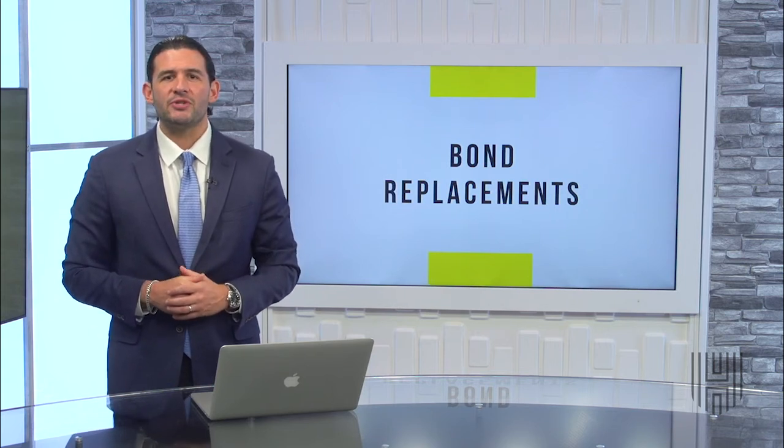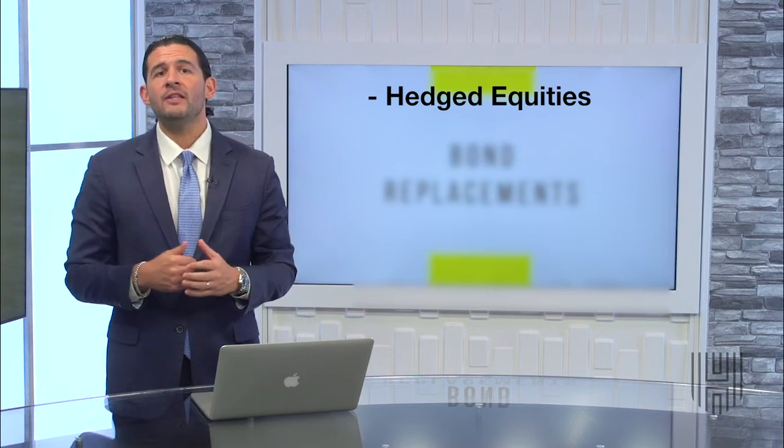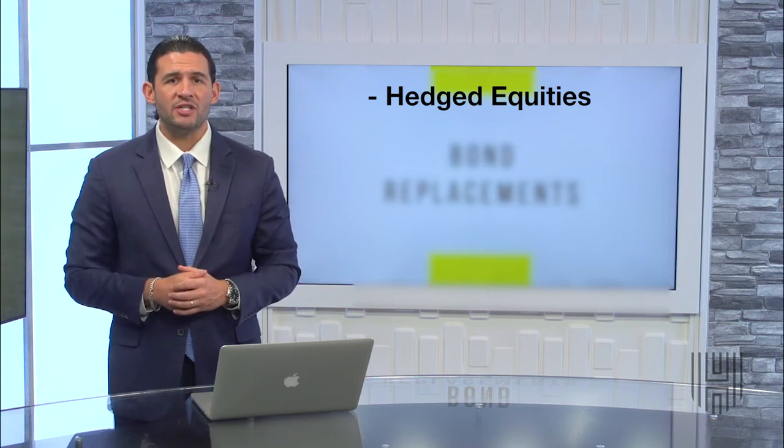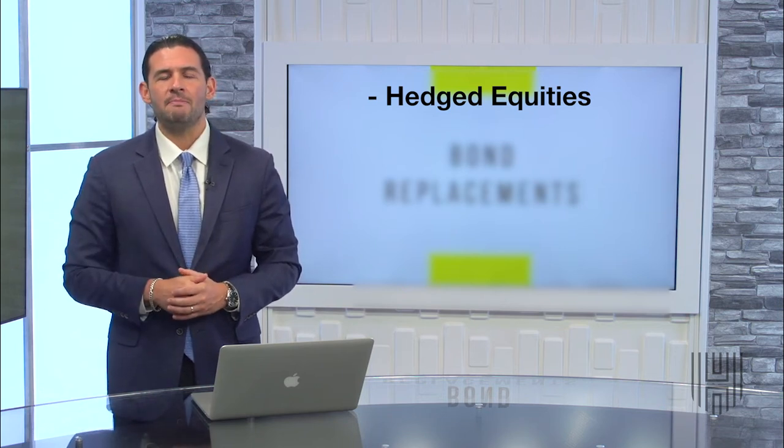Some examples of investments you might want to research for replacements of these types of accounts include hedged equities. These are funds that can use option strategies to protect your downside risk, but still allow you to take advantage of the gains in positive markets.